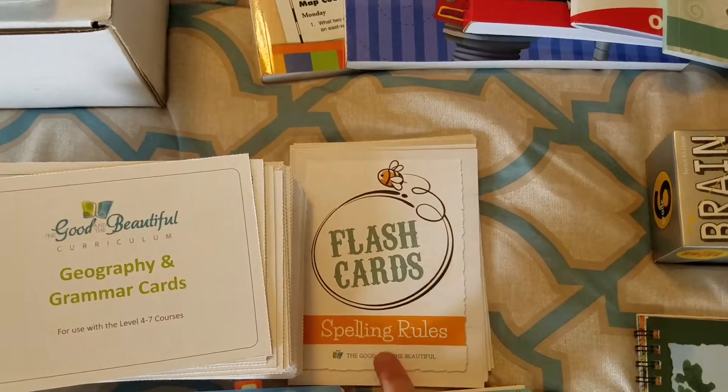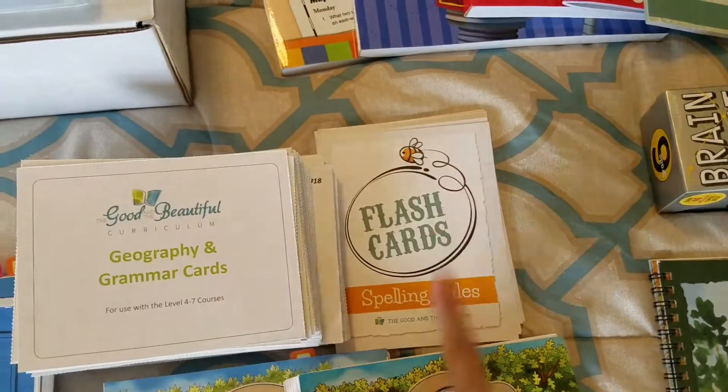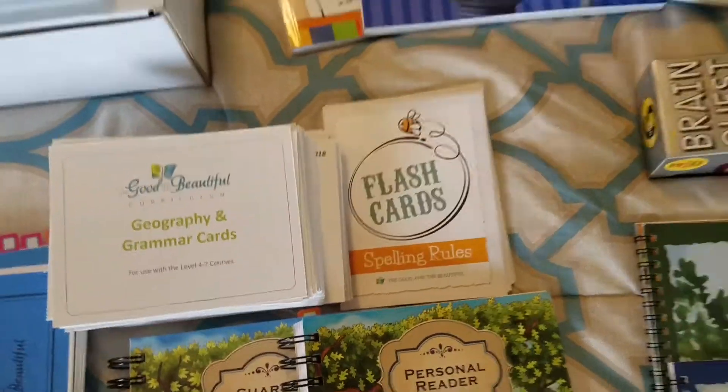I also brought along spelling rules to help with spelling, since that's not always an easy thing for them. We'll be working on spelling this year.